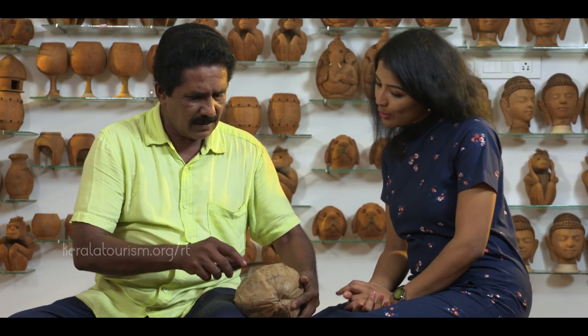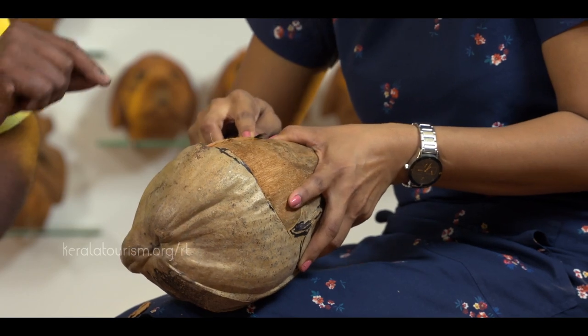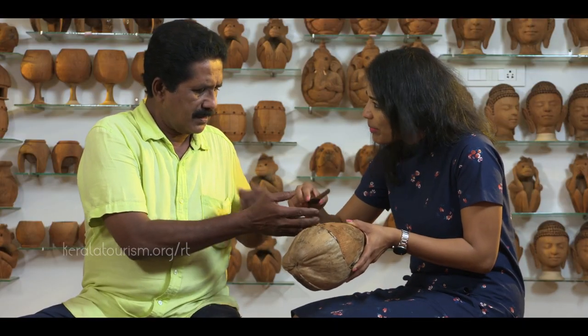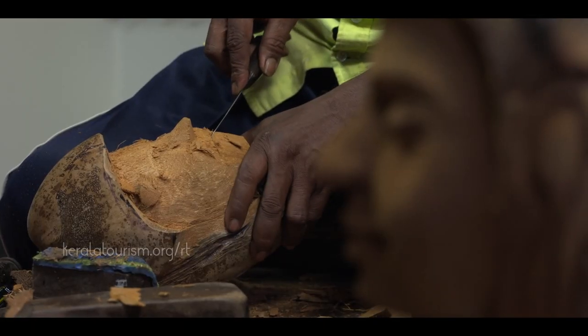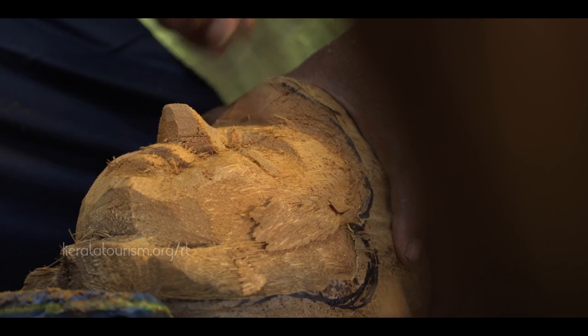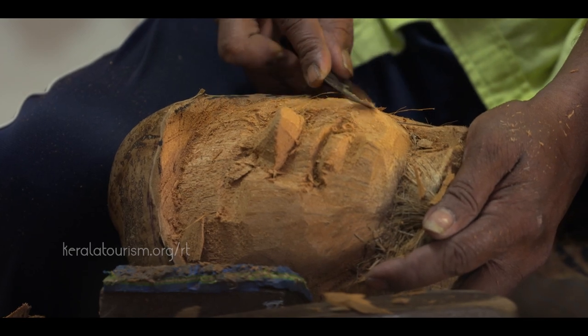A talented craftsperson can easily conceptualize the design of the sculpture, which might look like a mere coconut to the onlooker. As the work progresses halfway, the water and the flesh from within the shell are extracted. Depending on the size, some sculptures may need additional coconuts for completion.